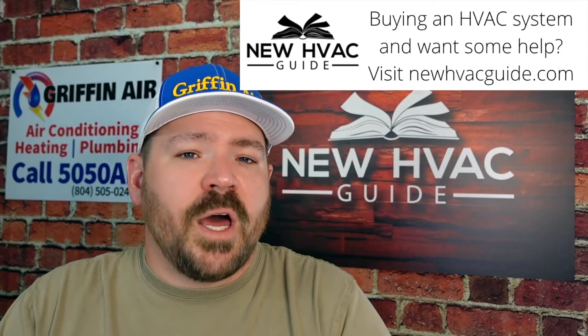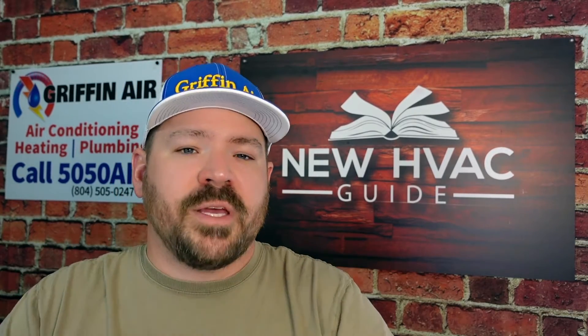The first reason is it will save you money. It's not a sales tactic when a contractor tells you to replace both components together. For example, if you were just replacing the outdoor unit and coil and not the furnace, the price might be, let's say, $5,000 to replace that.